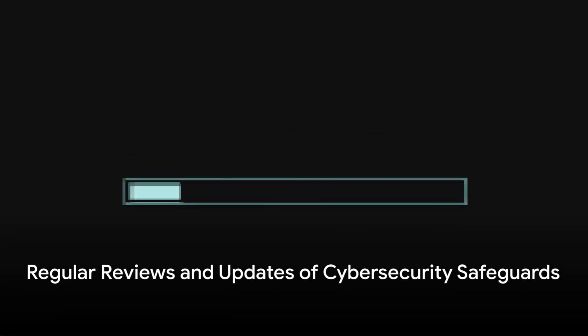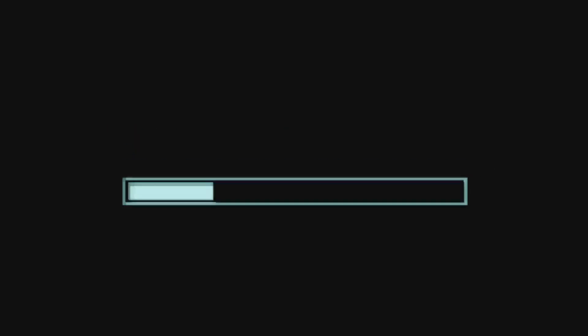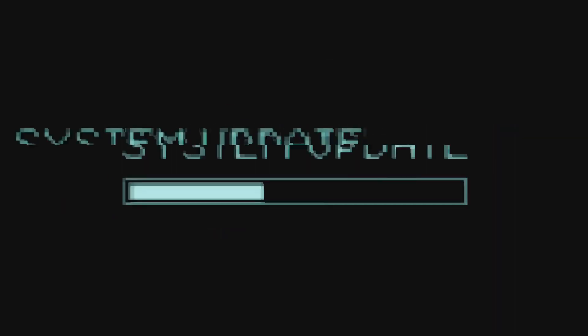Next, let's tackle the need for regular reviews and updates of cybersecurity safeguards. As the digital landscape evolves, so do the threats. Make sure your protective measures are not stuck in the past.